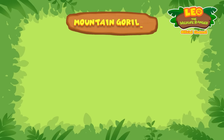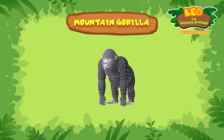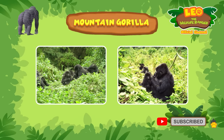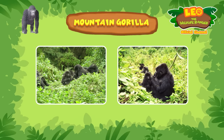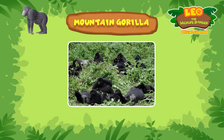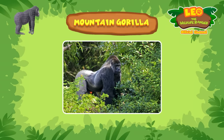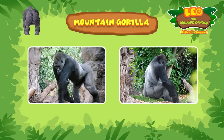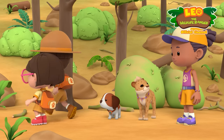Mountain gorillas! Mountain gorillas live in forests high up in the mountains. They tend to live in large communities called troops. In fact, there can be as many as 30 gorillas living together! Mountain gorillas are led by the strongest silverback of the group! Silverbacks are male gorillas with a patch of silver hair on their backs. A silverback can be as tall as an adult male!